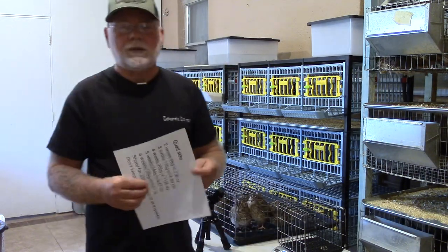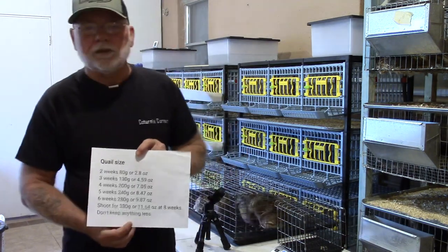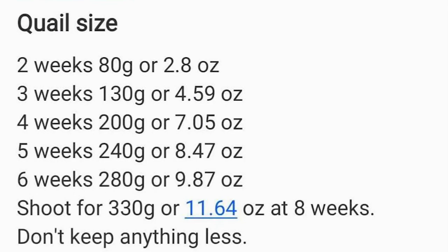I've been using a chart from Perry Schofield that has all the different weights your birds should make by a certain week of age. At two weeks they need to be 80 grams or 2.8 ounces. Three weeks should be 130 grams or 4.59 ounces. Four weeks should be 200 grams or 7.05 ounces. Five weeks, 240 grams or 8.47 ounces.